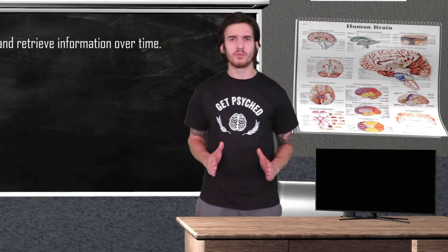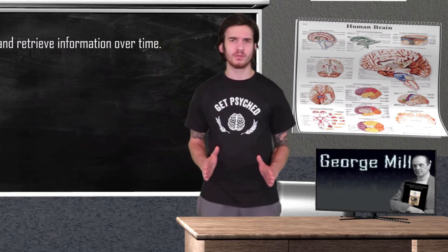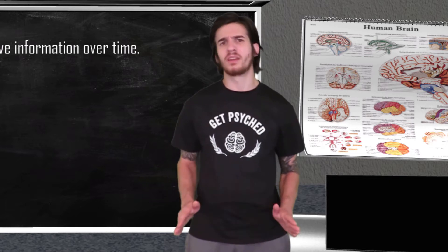I'm going to go out on a limb and guess that you scored somewhere in between the 5 and 9 item range. That's because our short-term memory only has the ability to hold about 5 to 9 units of information. In 1956, psychologist George Miller published his study 'The Magic Number 7, Plus or Minus 2: Some Limits on Our Capacity for Processing Information.' This publication is one of the most highly cited research papers in all of psychology, and it explains why on average we score between 5 to 9 items. Our short-term memory is limited, but there are some ways we can improve upon that. How about we start with experiment number 2.